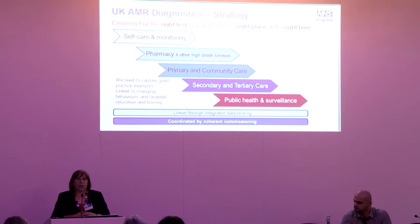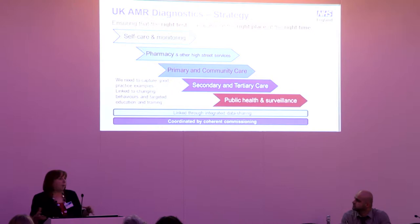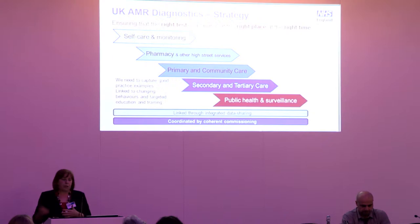We have set out a clear strategy around the UK AMR Diagnostics — at its simplest, putting the right test at the right place in the care pathway. This could range from self-care and self-monitoring, through high-street pharmacies and other settings, primary and community care, right through to secondary care and public health surveillance. To do all of this, it needs to be linked through integrated data sharing.